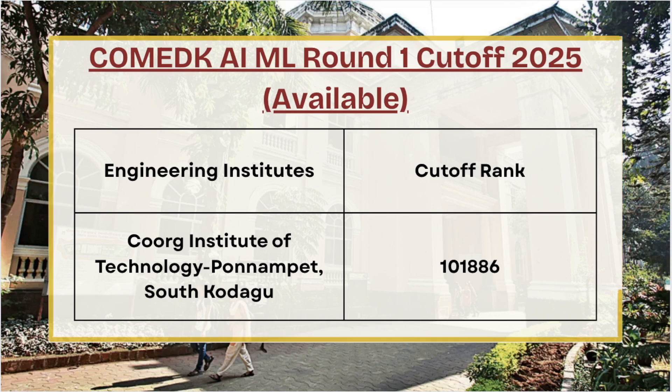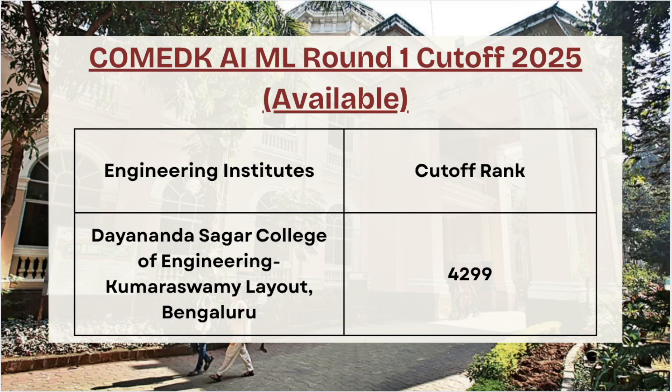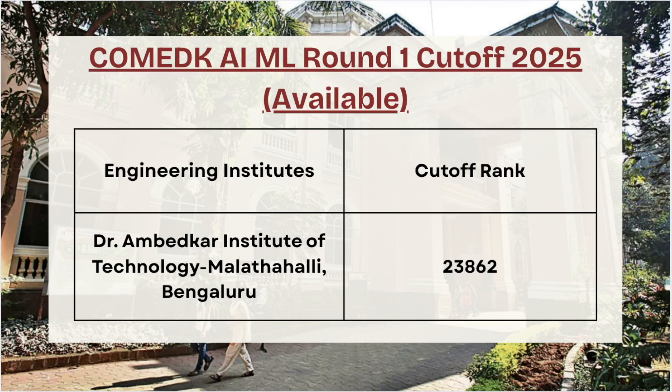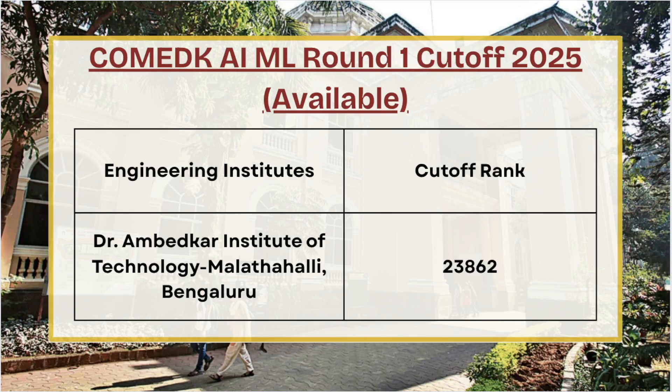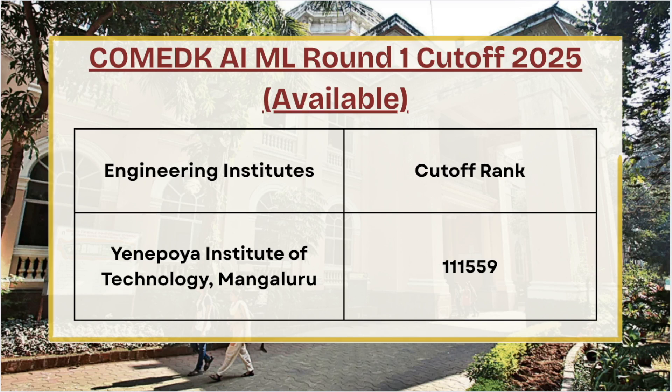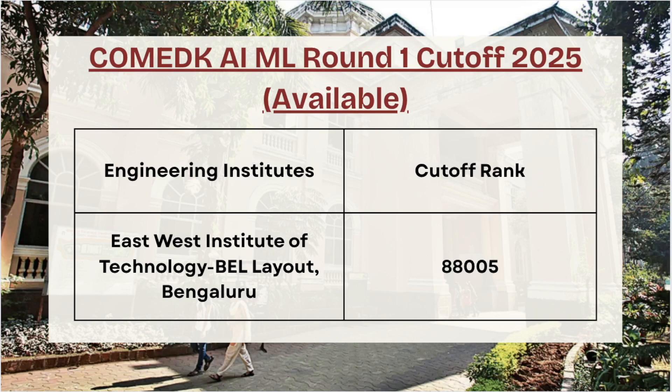Next we have Coorg Institute of Technology — for Round 1 the cutoff rank is 1,01,886. Next we have Dayananda Sagar College of Engineering — for AI/ML Round 1 the cutoff rank is 4,299. Next we have Ambedkar Institute of Technology — for Round 1 the cutoff rank is 23,862. For YIT Mangalore the cutoff rank is 1,11,559.